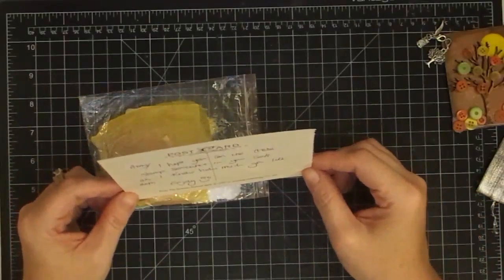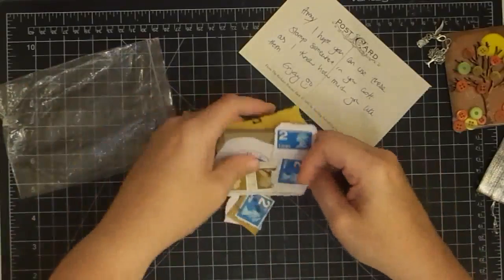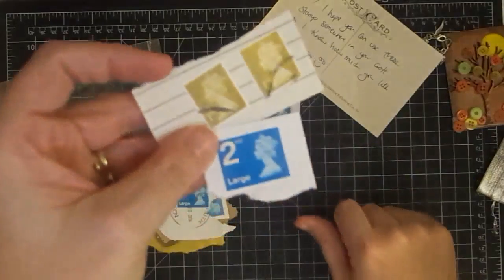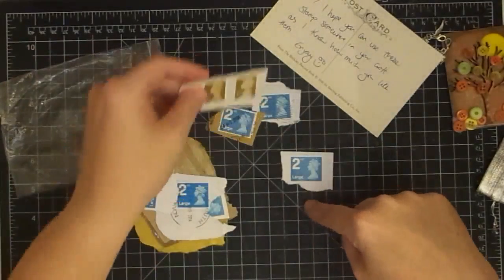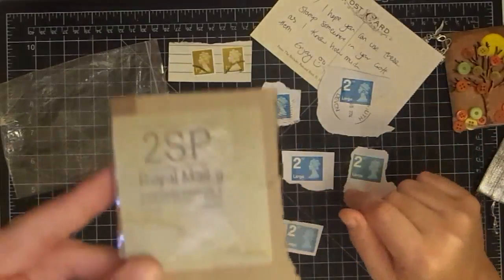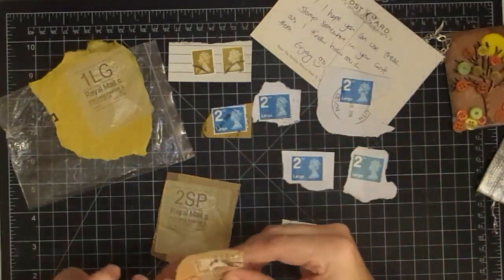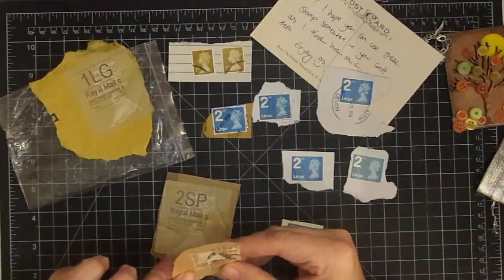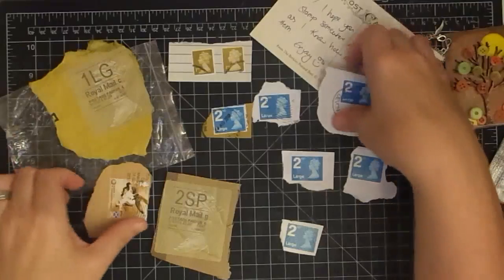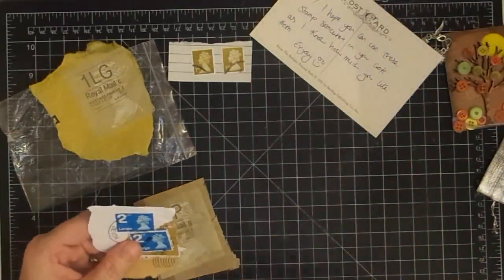My favorite part: his card says 'Amy, I hope you can use these stamps somewhere in your craft, as I know how much you like them.' Every time Gareth sends me something from the UK, I take the stamp off and save it — they are so cool. He went through and cut away some postage from England for me. They're Royal Mail — you can see the Queen on them. This one says 'First,' this one says 'Second,' this one says 'Large.' He knows how much I love them. I have a couple of these already from him. There's one with a lady and a man that I can't quite make out. Thank you so much for the postage, Gareth. I'm going to try to put it into a craft.